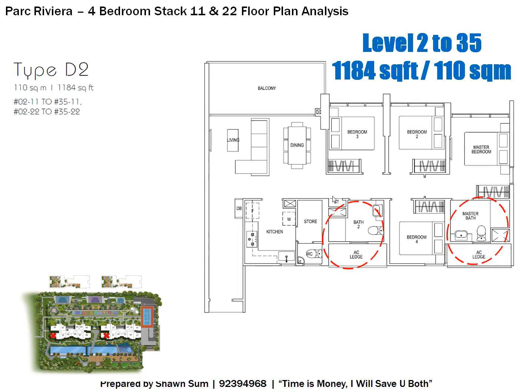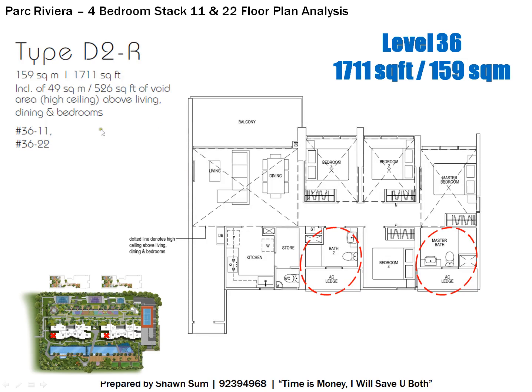For Level 2 to 35 of Stacks 11 and 22, the layout is the same but without the high ceiling. The size is 1,184 square feet, still facing the swimming pool direction. For Level 36, the main difference is again a higher ceiling — the void area at Bedroom 3, Bedroom 2, the master bedroom, and the living area adds up to about 526 square feet. So if you want a higher ceiling, consider Level 36 or Level 1.